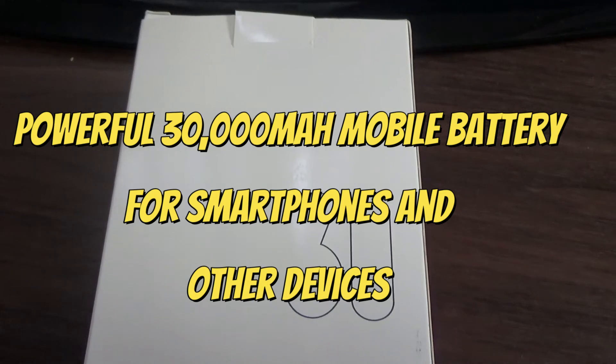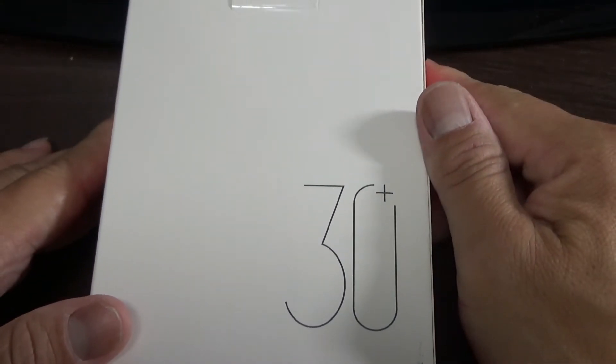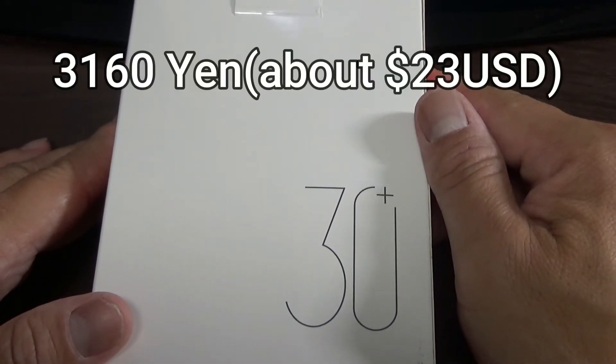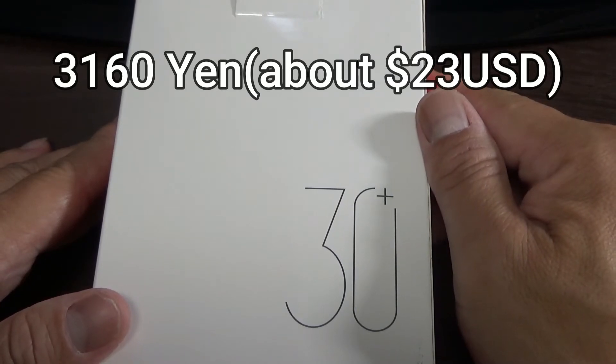Hi Rowan, it's James. I bought another mobile battery. I bought this from Amazon Japan for 3,160 yen, which is about 23 US dollars.